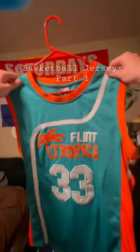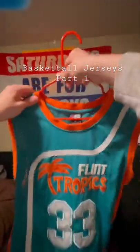Next up, we got the other Jackie Moon — we got the teal one. Pretty fire as well. I also have the shorts for this one, so pretty good.